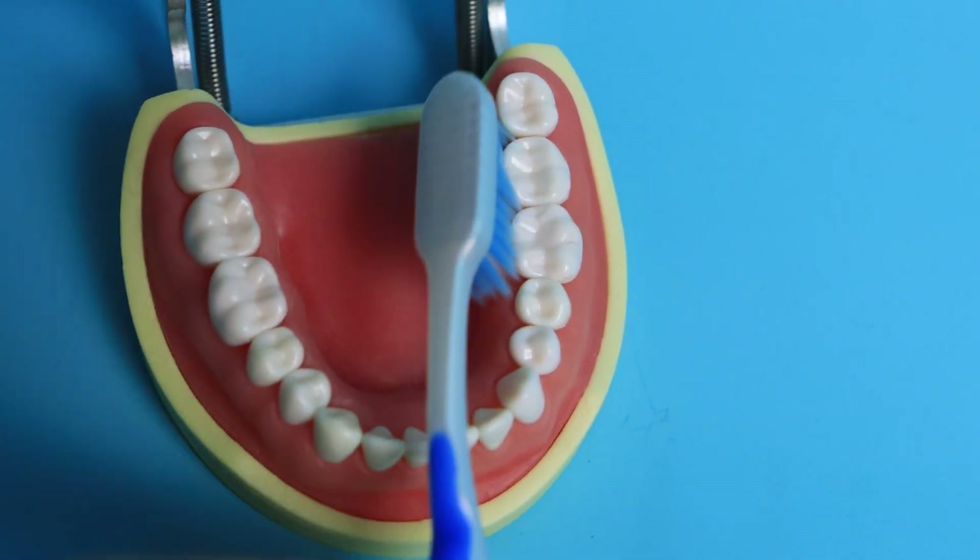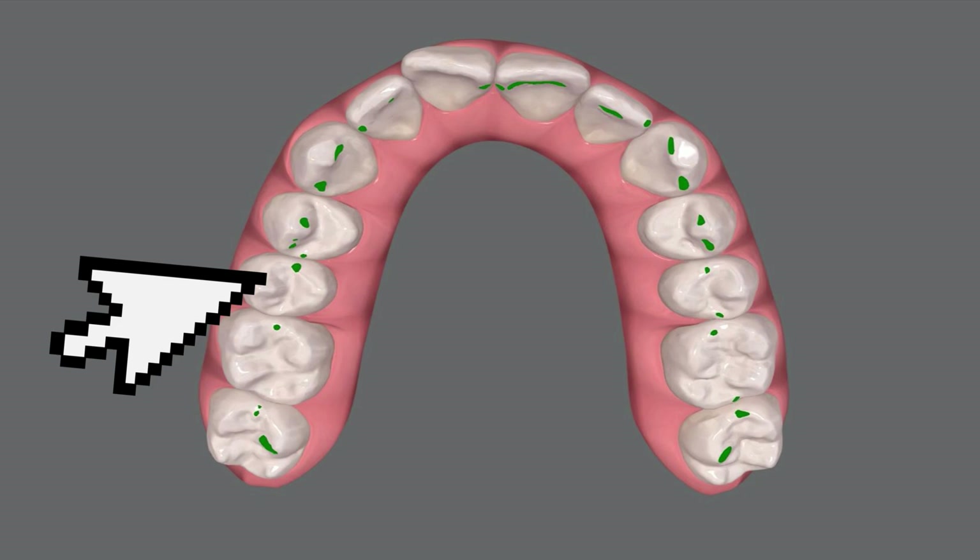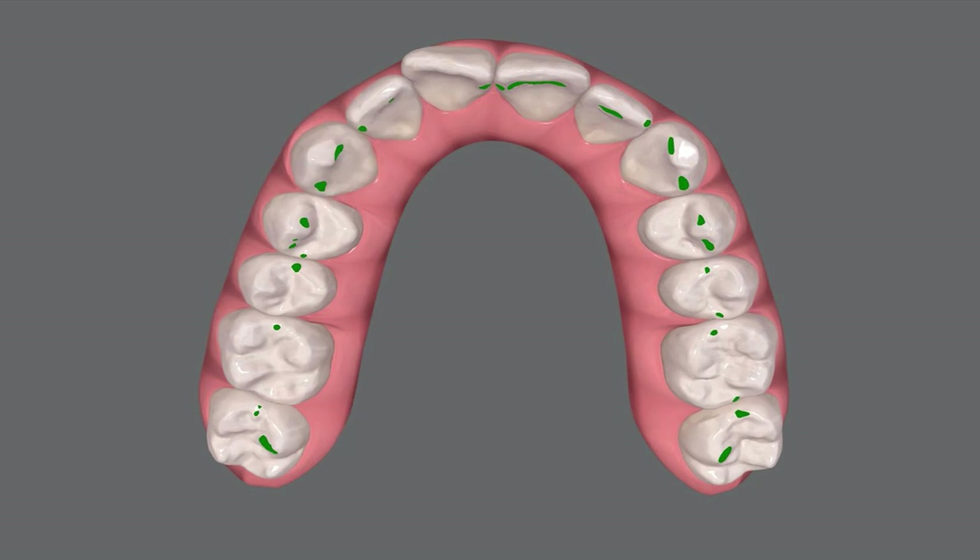Two minutes of brushing very lightly is way better for your gums than brushing aggressively for 10 seconds. Another reason your gums could be receding is because your bite is out of whack. If your bite is uneven — left side versus right side, front teeth versus back teeth — you could have recession from what we call malocclusion, meaning your bite isn't correct or even.